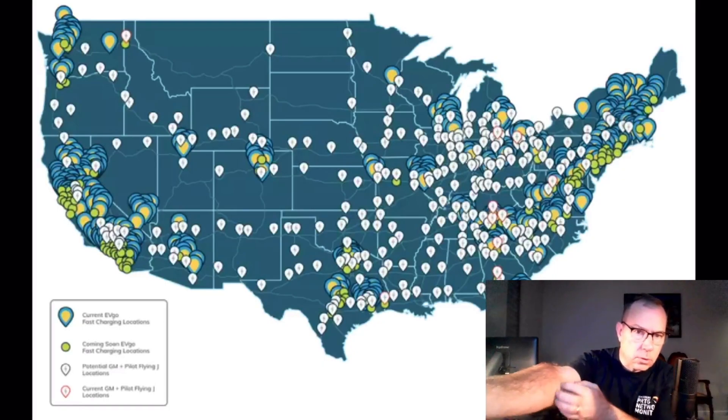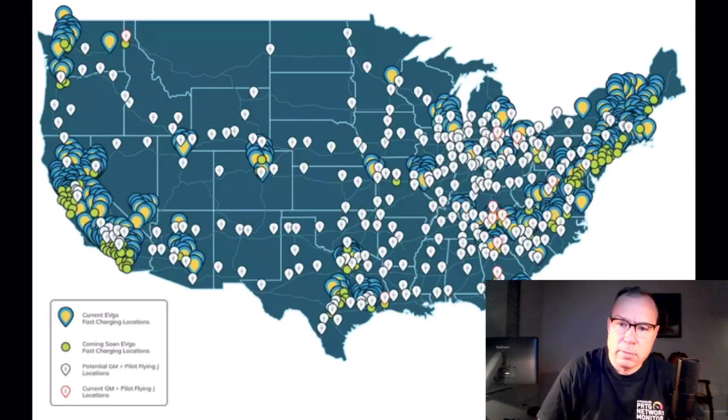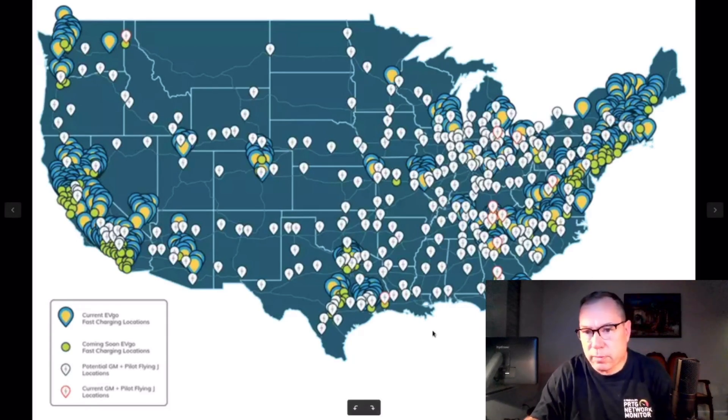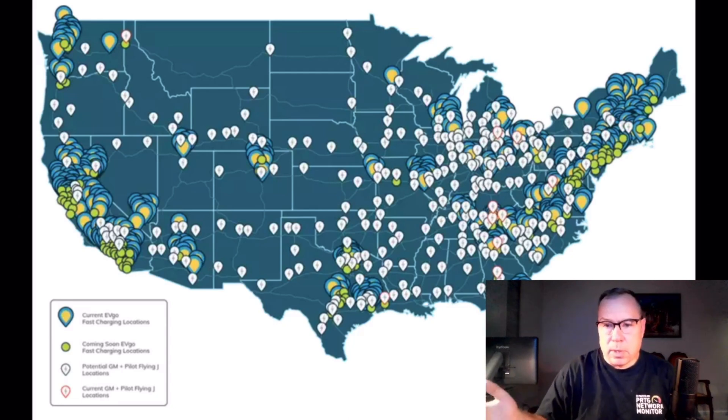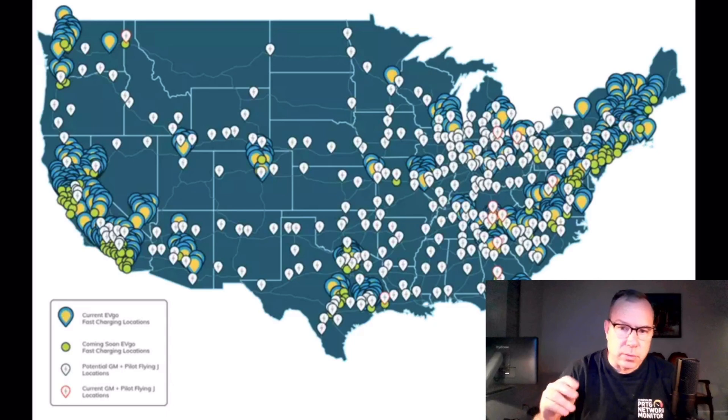So that was 2 out of 12. If you do the math on that, that's about 15%. If you look at the pin drops up here, there's about 250 of the pin drops of the first phase of the 500. And that would be about 38 locations that we would expect to be under construction, if we just use that generalization of the sample population that I went to.